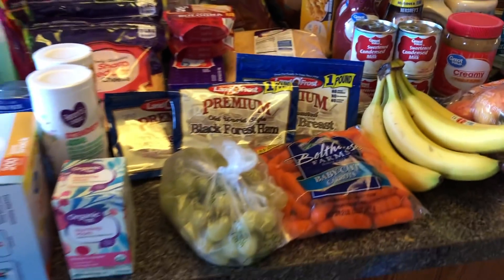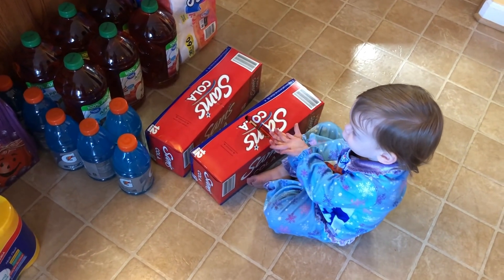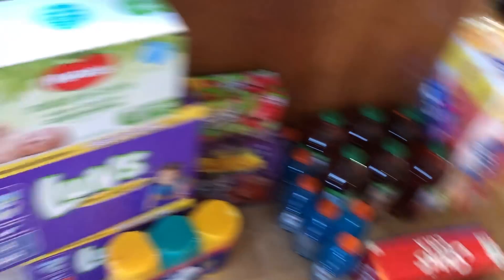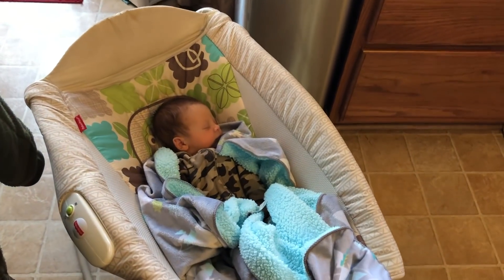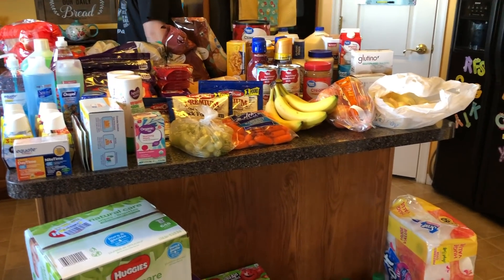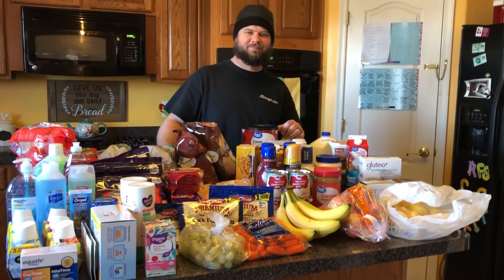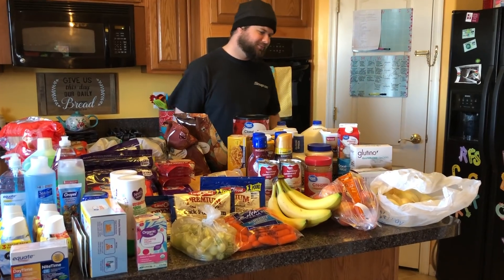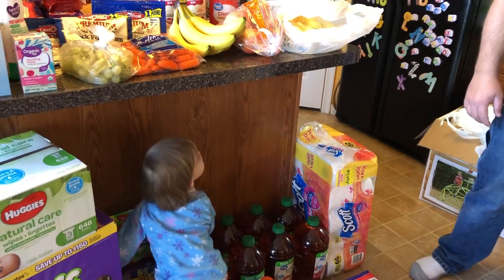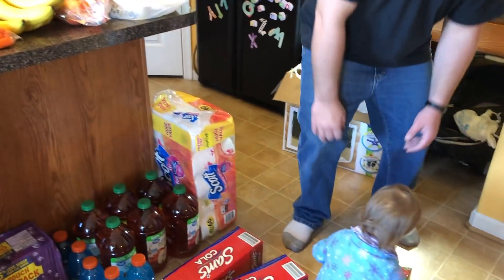Smallest monthly haul ever! Wilder's just hanging out sleeping. That's it for this month's main haul — we will have a small one coming up for fresh food. But this is our big one because we're working out of our pantry and freezers in order to save money and also to clear out anything that needs to be eaten up.